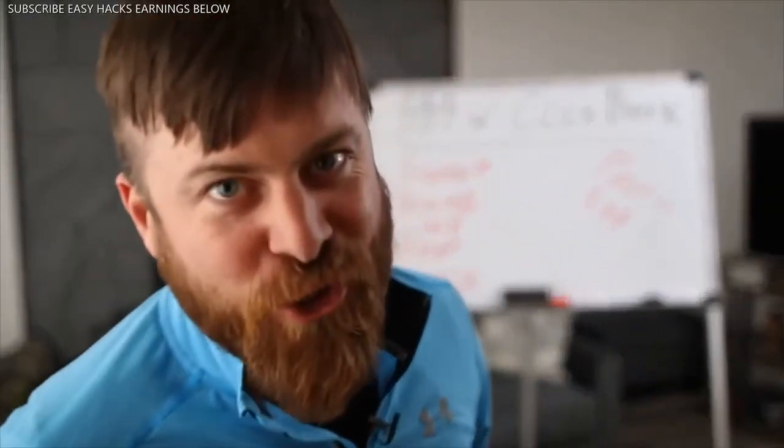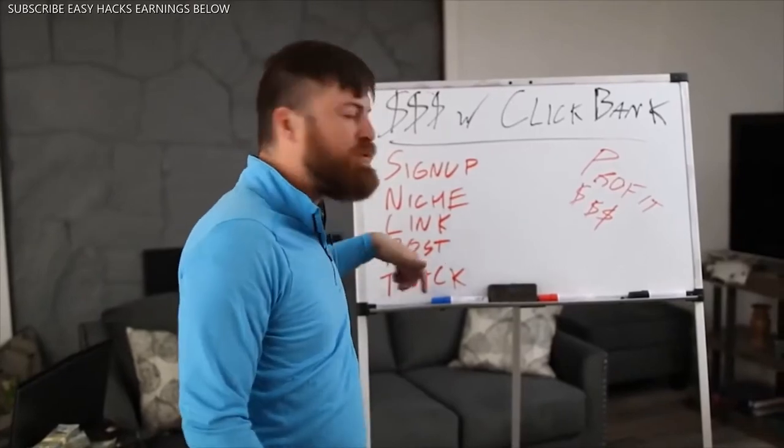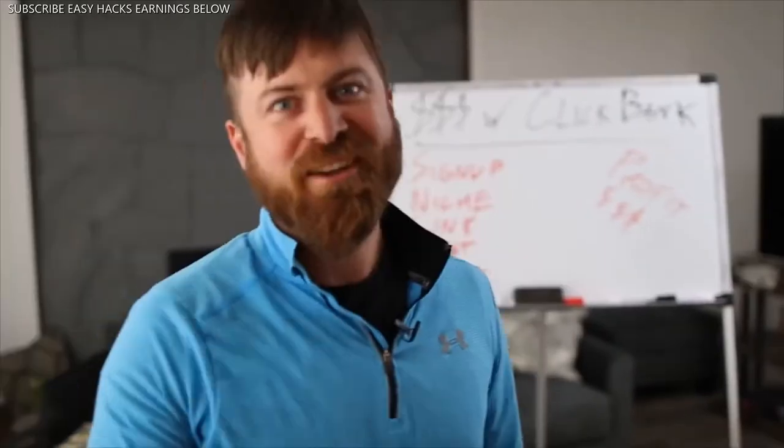You want to make money with Clickbank. I'm going to show you how. I'm going to show you how to sign up, find your niche, find a link, post it, track it, and make some money step by step on my computer in just a second.